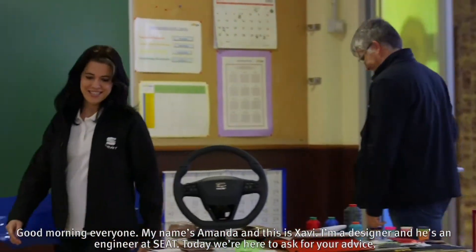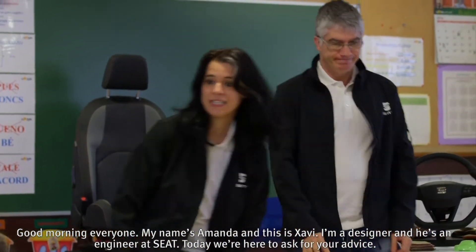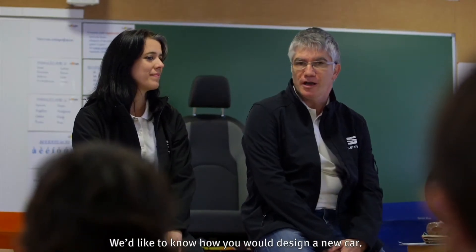Buenos días, somos Amanda y Xavi, diseñadora e ingeniero de SEAT, y hoy estamos aquí para pediros consejo. Nos gustaría mucho saber qué es lo que le pondríais vosotros a un coche nuevo.